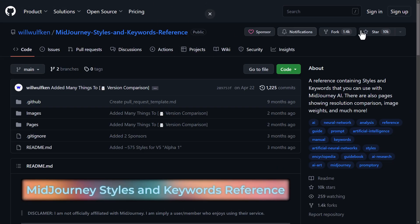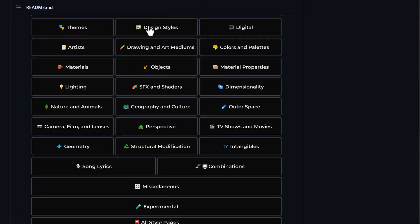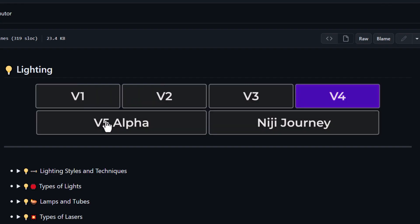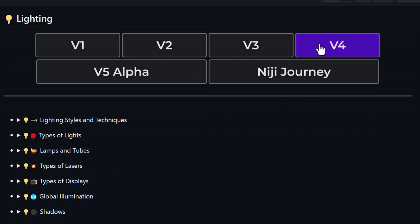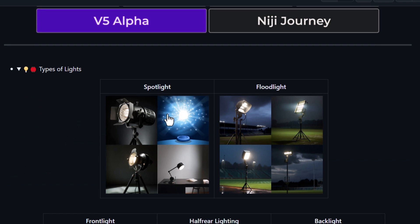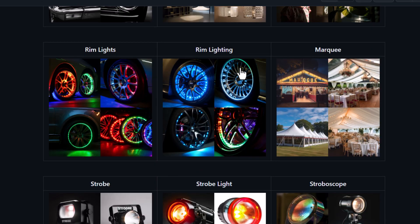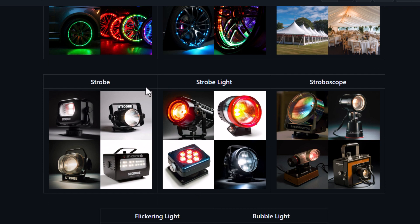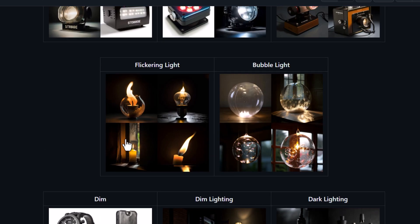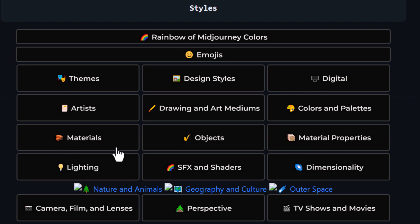The next one is the Mid-Journey GitHub page — there's a link in the description. They have a styles area you can explore with design styles, themes, materials, and lighting. If you go into lighting, you'll find terms you can use, with different models like version 5 alpha. These aren't full prompts, but they're handy things you can add into your existing prompts — things like backlight, frontlight, rim lighting. There's an entire range of options to check out and different terms to add to your prompts.